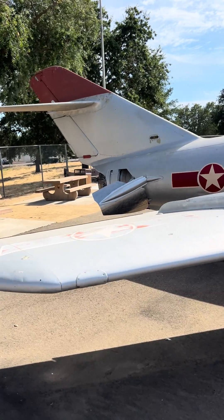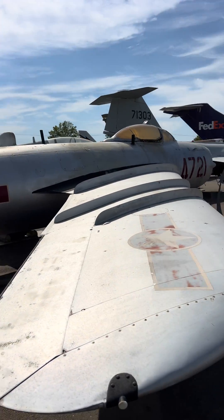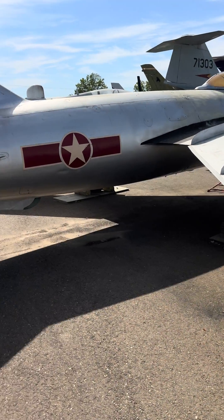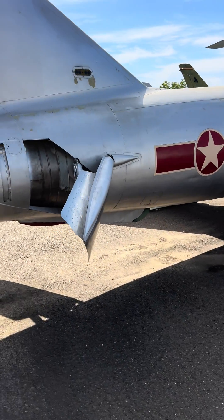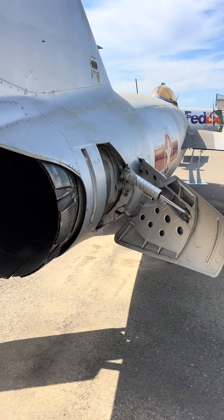The prototype first flew on January 13, 1950. It was the first Soviet fighter to have an afterburning engine, the Klimov VK-1. The large wings with the large wing fences allowed the MiG-17 to outturn most adversaries.